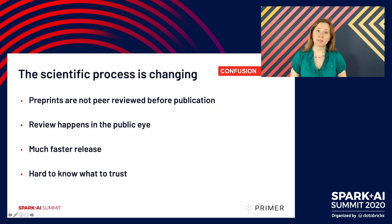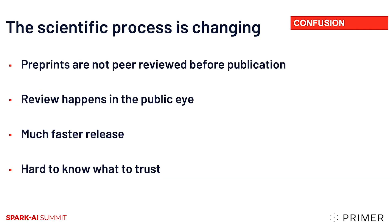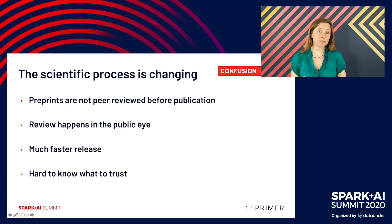But this is happening at a time when the scientific process is changing. Preprints are new to the biomedical literature — these are documents that are not peer reviewed before publication. Instead, that review from other scientists happens in the public eye after they are shared. This means that research can be shared much more quickly and a much wider set of eyes can look at them. This is really good news in a pandemic where time is of the essence. But it does make it very hard to know what to trust.